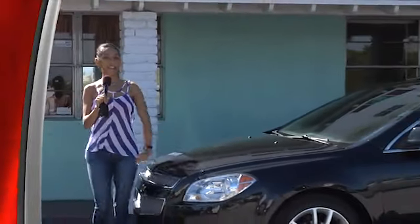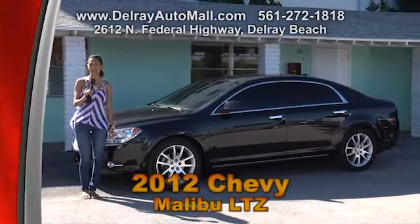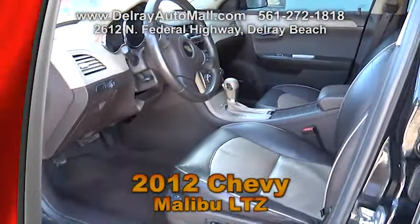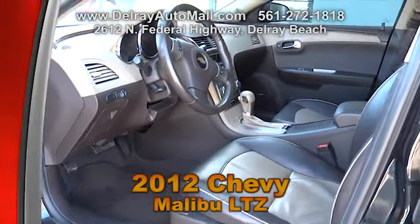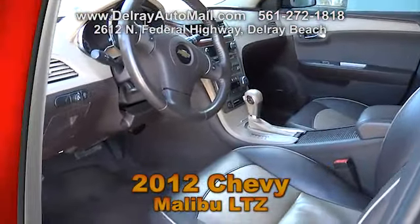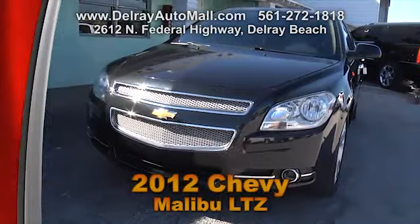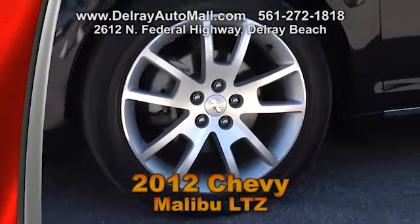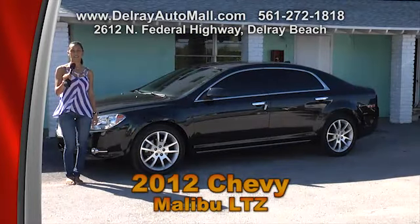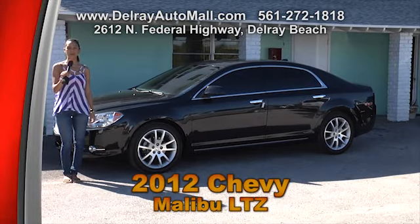Here's a top of the line sporty family sedan — it's our 2012 fully loaded Chevy Malibu LTZ. It has black leather interior with beige and wood inserts. It includes a moon roof, a Bose sound system, automatic climate control, and the power package with doors, power door locks, windows and more. It's well equipped with factory alloy rims. Come check us out at Delray Auto Mall at 2612 North Federal Highway or give us a call at 561-272-1818.